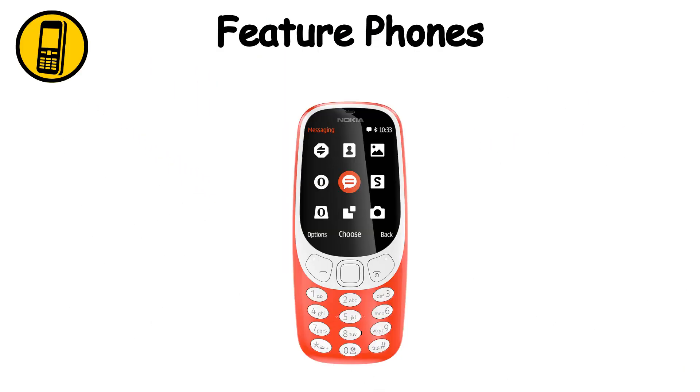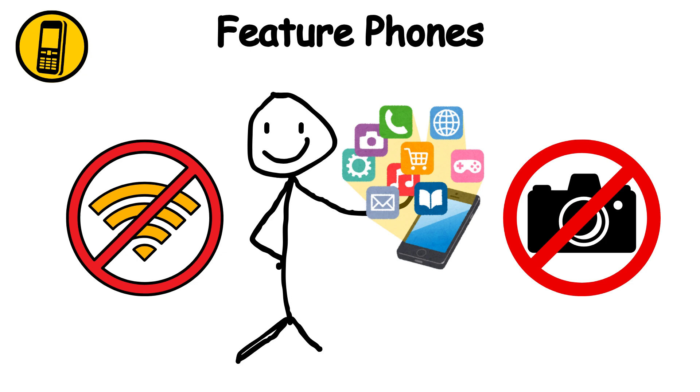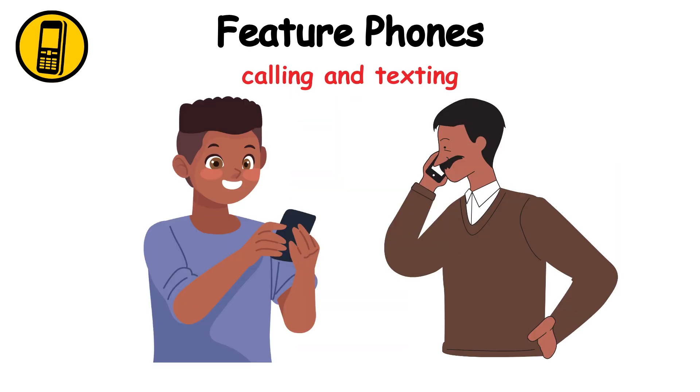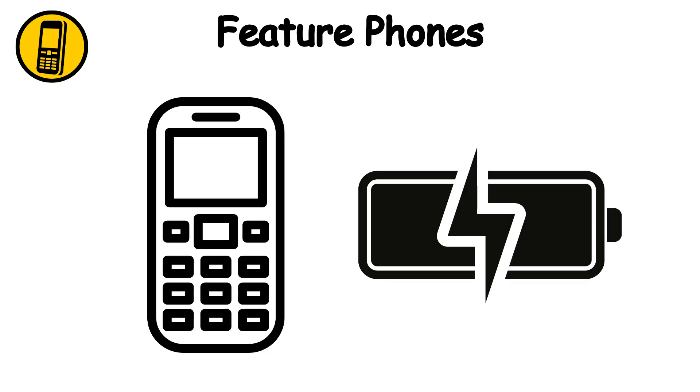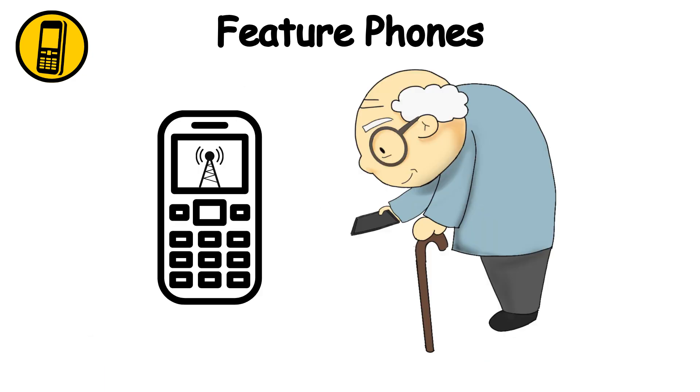Feature phones are basic mobile phones without advanced functionalities like smartphones. They are primarily used for calling and texting. Key features include a physical keypad, long battery life, and basic internet access. Ideal for elderly users or as backup phones.